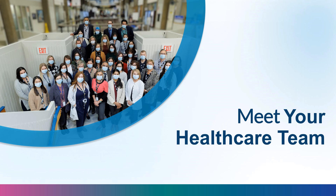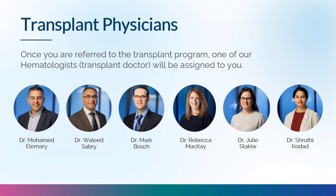Our experienced, dedicated, and compassionate team is ready to support you every step of the way. Once you are referred to the transplant program, a hematologist — a transplant doctor specializing in blood and blood-forming tissues including bone marrow — will be assigned to you. There are six physicians caring for autologous stem cell transplant patients. You will meet one at your consult, and during your hospital stay different doctors including clinical associates will care for you. Once discharged, your assigned transplant doctor takes over outpatient care.